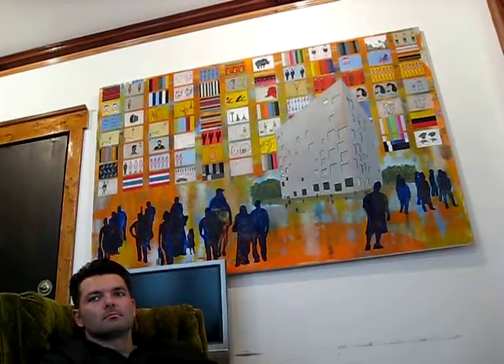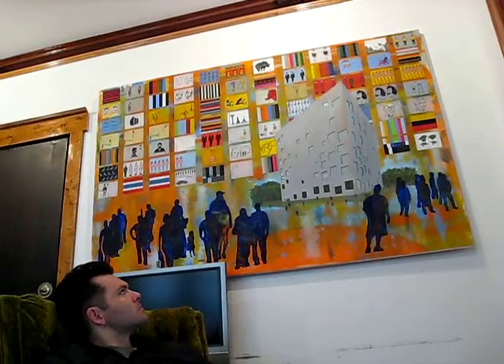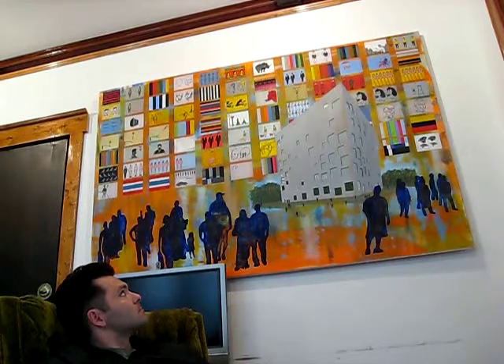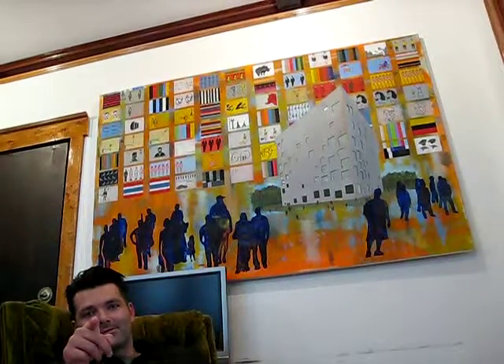Well, we definitely appreciate you letting us use it for the album. Sure, it's awesome. And maybe next time we'll do the same thing. Yes.